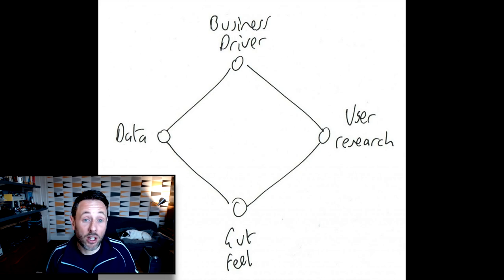A further source of insight can of course be data. So what is the data analytics telling you about what's going on in your product right now? Where are the holes? Where are the gaps? What's performing? What's not performing? Data can give you an insight into how your product is performing right now and give you ideas as to where to take it. Data from A/B testing or a variety of sources can give you a clue as to what's going on and can be a great source for deciding what to do with a product.